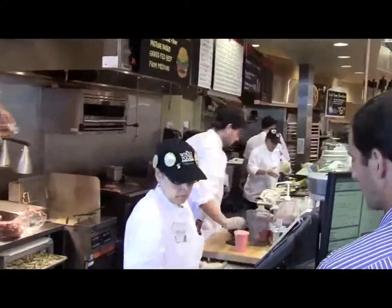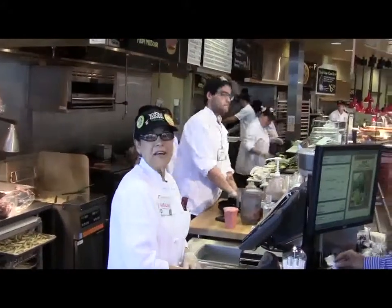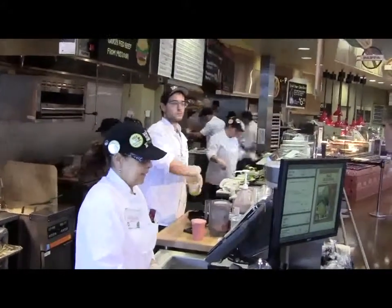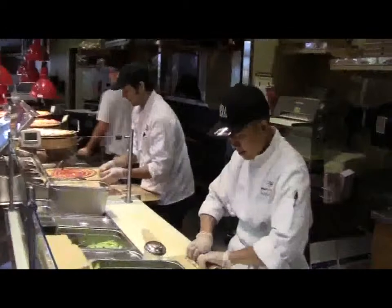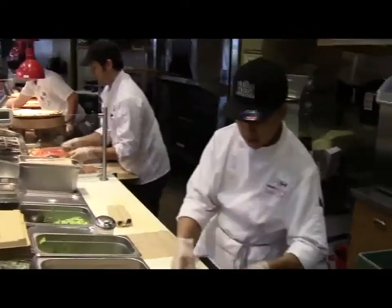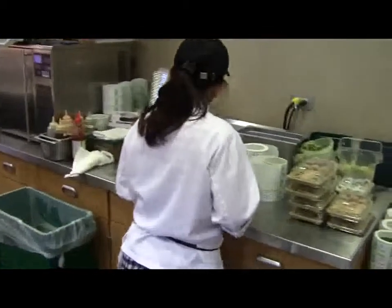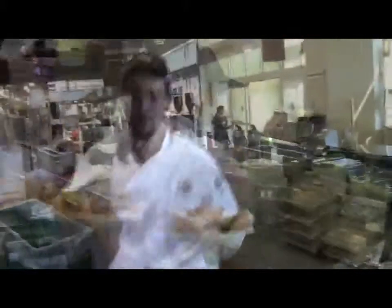The things in our store that are compostable include all of the food waste. We have an in-house production bakery and a prepared foods production facility, and all of the waste they create is compostable. All of the produce that we don't sell gets composted, and we're continuing to try to have more and more of our packaging materials be compostable as well.